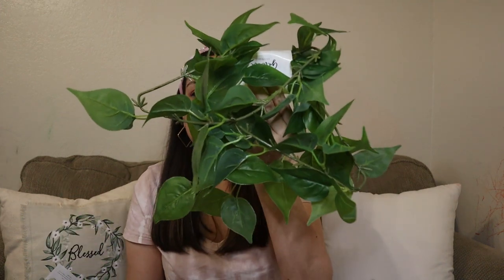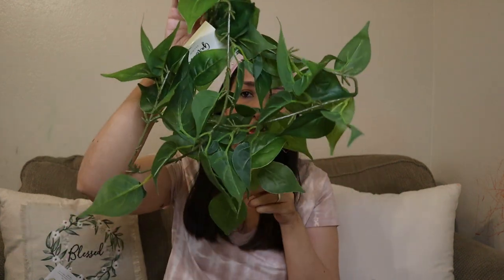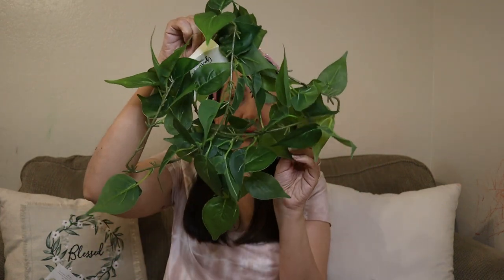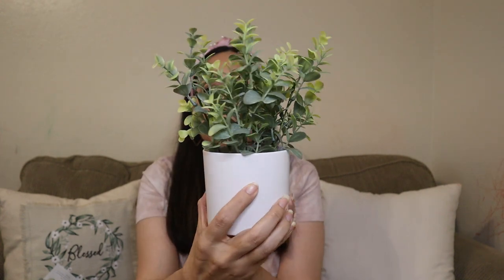Then this was in the dollar spot — it was $5. Some leaves, some greenery. You can hang it or put something on top — many different ways you can use it. And this little plant pot was also $5. I like the color too, it's for a plant.